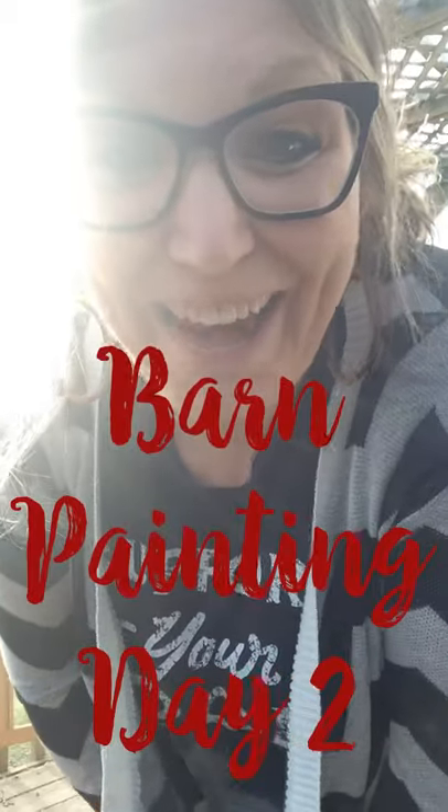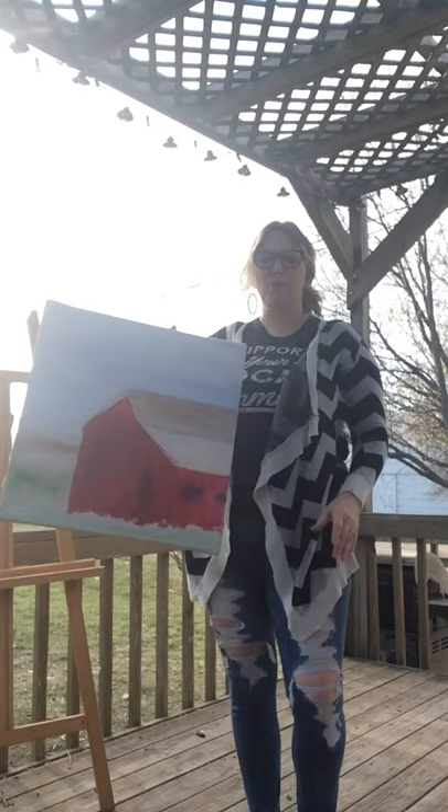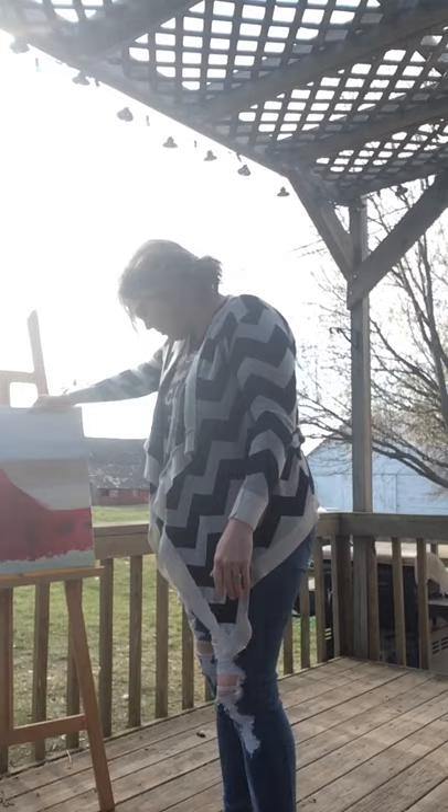Good morning! Today it's Tuesday I believe. Kind of hard to keep track of the days lately, but we're back to work day number two on our barn painting. We'll see what we can do with this masterpiece today and keep it going so we can get it finished by the end of the week.